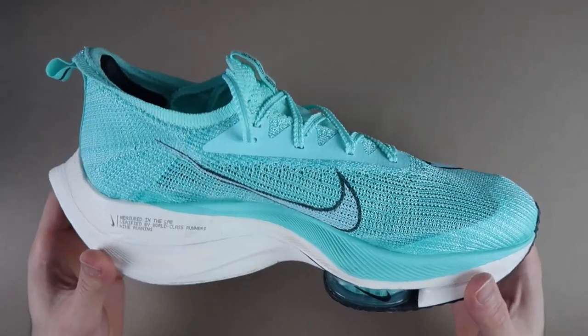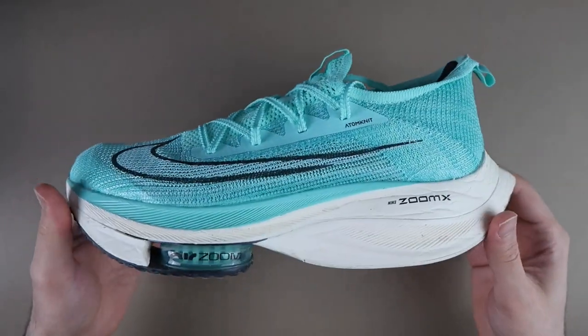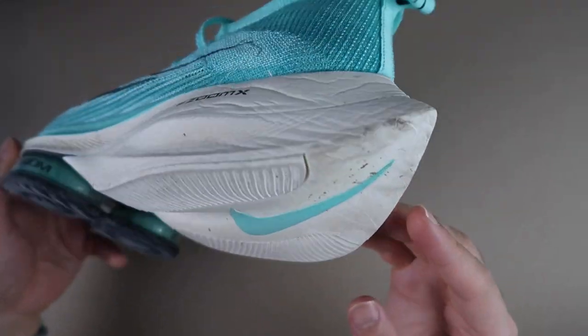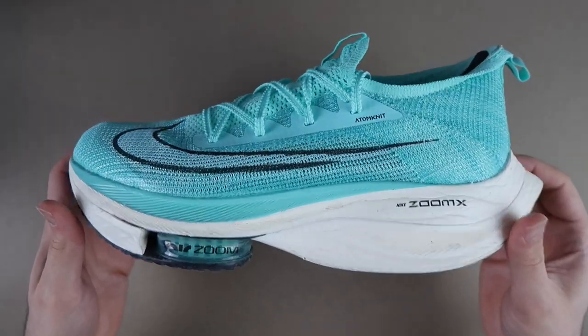Böylece alacak olan arkadaşlarım her şeyi öğrenmiş oluyor. Ayakkabımıza görsel olarak baktığımızda adeta bir yarış arabasını veya bir uçağı andıran bir yapıya sahip. Gerçekten aerodinamik detaylar düşünülmüş; arkasındaki çıkıntı, yükselti ve tepeden baktığınızda ayağın içine giren girinti, rüzgarı kesmesi hedeflenmiş.